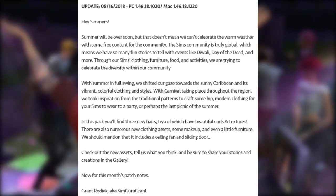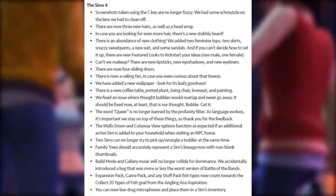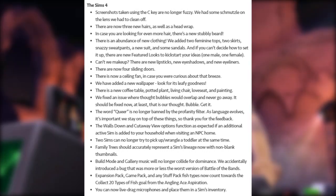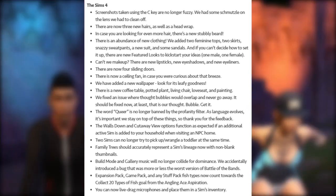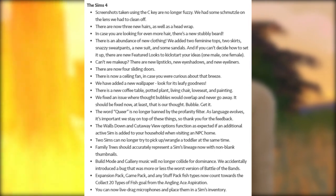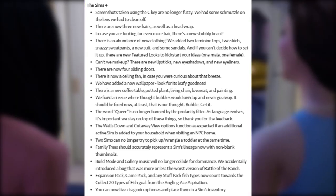Now for this month's patch notes. There are a lot of fixes in The Sims 4 base game. Screenshots taken using the C key are no longer fuzzy — we had some schmutz on the lenses we had to clean off. There are now three new hairs as well as a head wrap in case you are looking for more hair options. There's also a new stubbly beard.